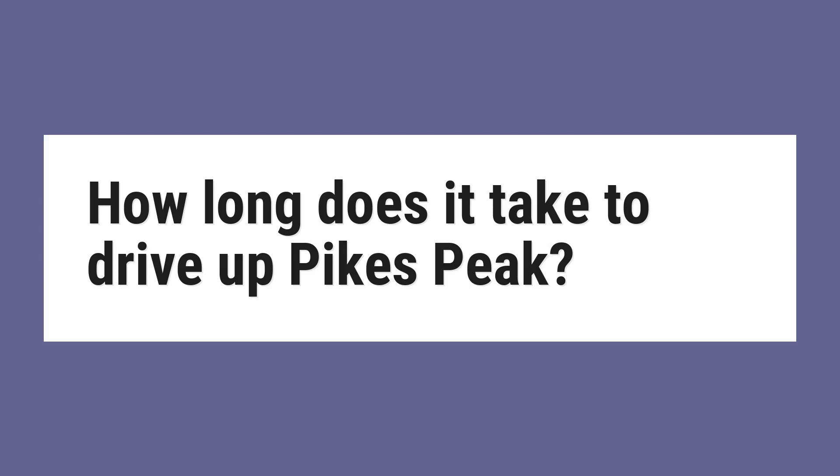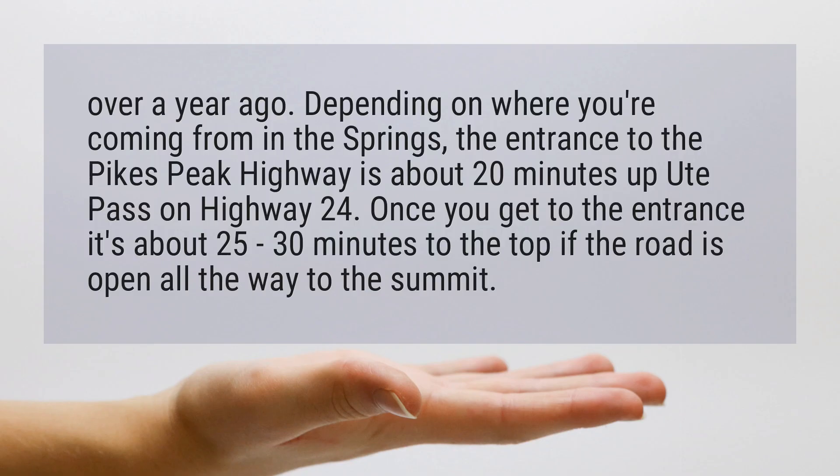How long does it take to drive up Pikes Peak? Depending on where you're coming from in the Springs, the entrance to the Pikes Peak Highway is about 20 minutes up Ute Pass on Highway 24. Once you get to the entrance, it's about 25 to 30 minutes to the top if the road is open all the way to the summit.